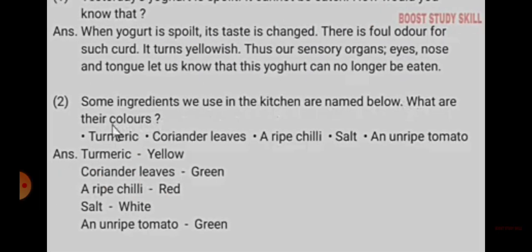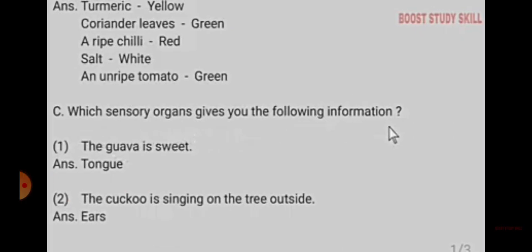Answer: Turmeric — yellow. Coriander leaves — green. A ripe chili — red. Salt — white. Unripe tomato — green.